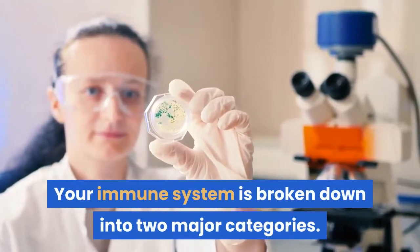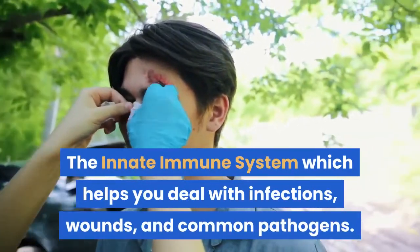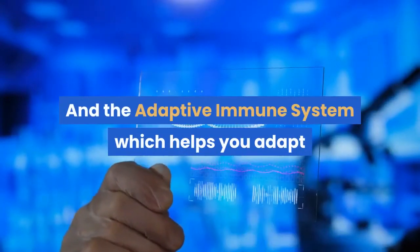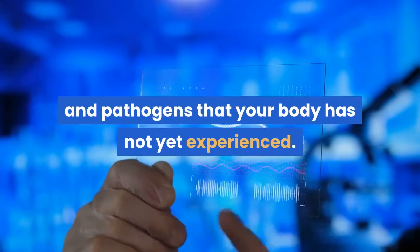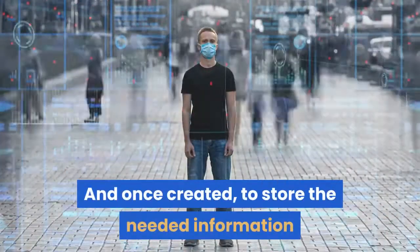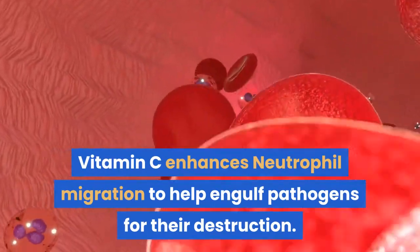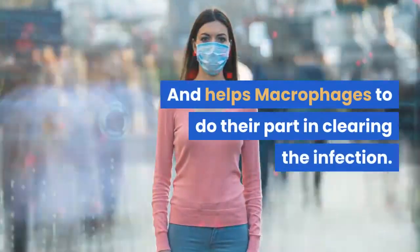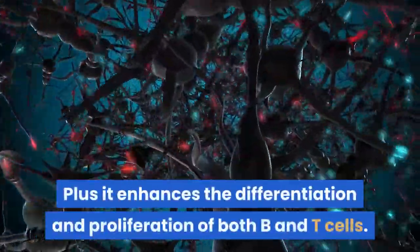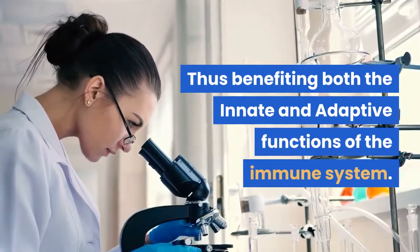Your immune system is broken down into two major categories: the innate immune system, which helps you deal with infections, wounds, and common pathogens; and the adaptive immune system, which helps you adapt or create specific immune cells to destroy new types of viruses and pathogens your body has not yet experienced, and to store the needed information so that if you are exposed again, your immune system can quickly protect you. Vitamin C enhances neutrophil migration to help engulf pathogens for their destruction and helps macrophages do their part in clearing the infection. Plus it enhances the differentiation and proliferation of both B and T cells, thus benefiting both the innate and adaptive functions of the immune system.